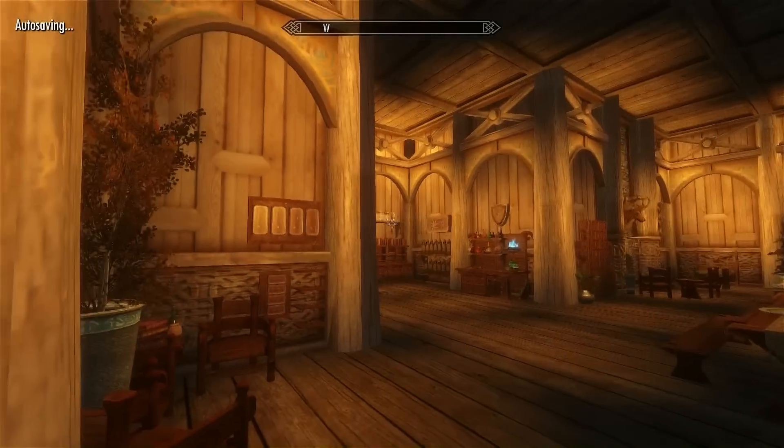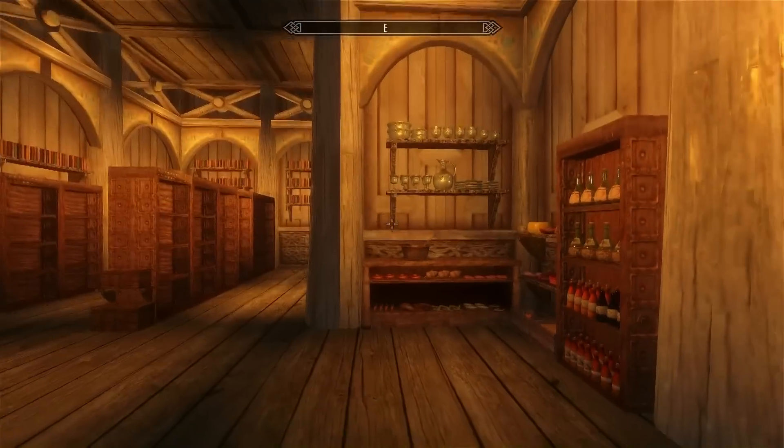Alright, so here you see the house — it looks very cozy, yellow light — so let's go in here first.